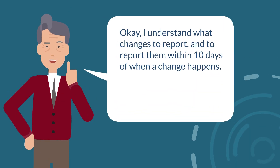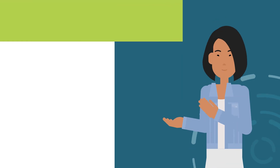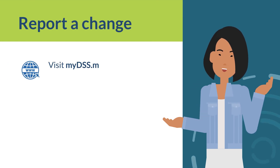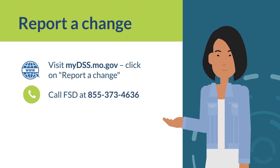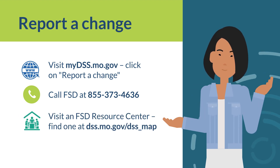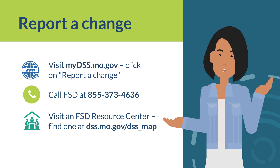Okay, I understand what changes to report, and to report them within 10 days of when a change happens. Now I need to know how to report a change. Sure! You can report a change to FSD in any of these three ways: Online, visit mydss.mo.gov and click on Report a Change. Call FSD at 855-373-4636, or visit an FSD Resource Center. You can find one in your area at dss.mo.gov/dss_map.